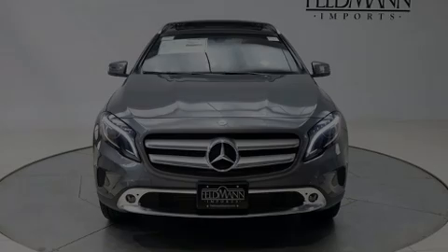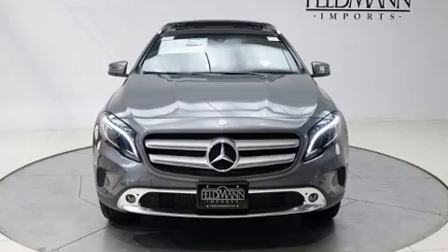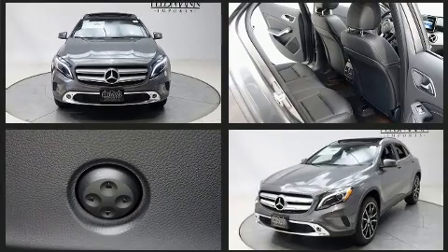Introducing the 2017 Mercedes-Benz GLA. Under the hood, you'll find a four-cylinder engine with more than 200 horsepower.